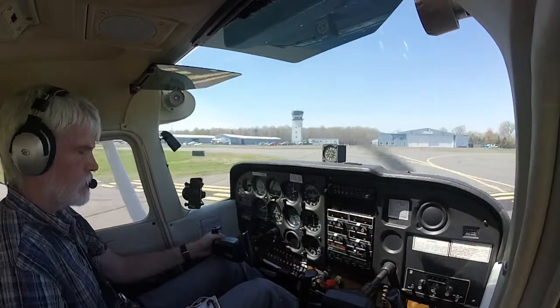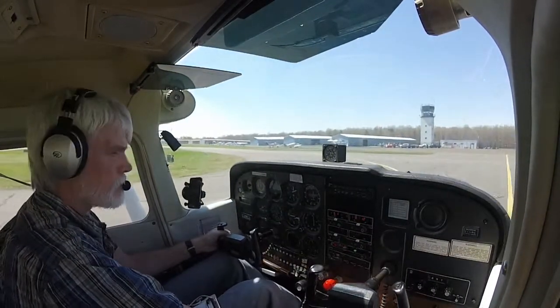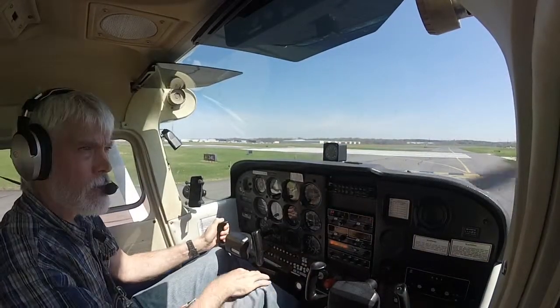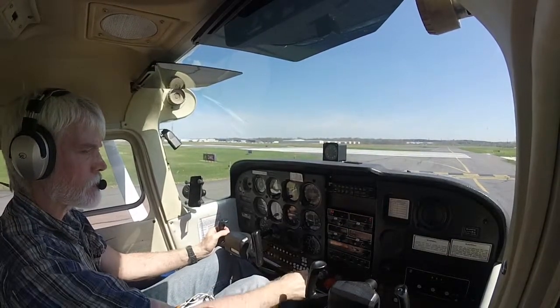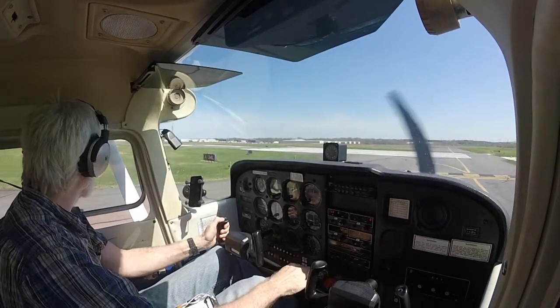4-1-5 Victor Alpha, Runway 3-4 left, clear for takeoff. 4-1-5 Victor Alpha, rolling 3-4 left. 4-1-5 Victor Alpha, Runway 3-4 left, clear for takeoff. 4-1-5 Victor Alpha, Runway 3-4 left, clear for takeoff, 8-8 Victor.